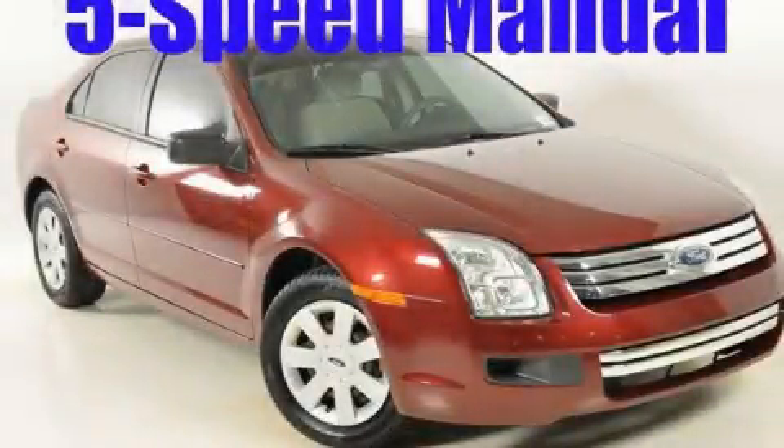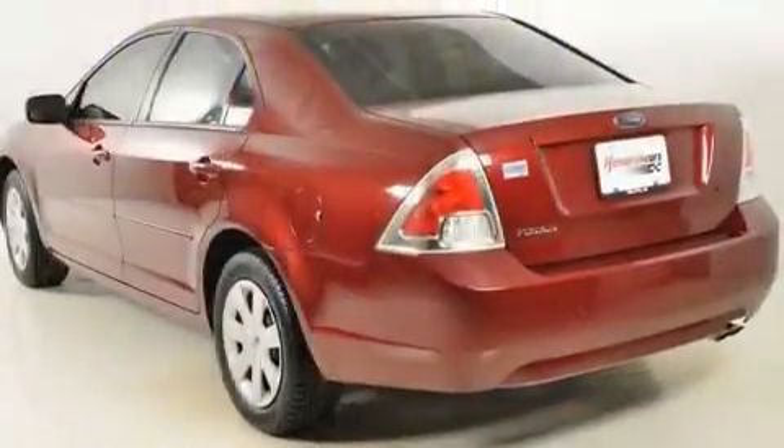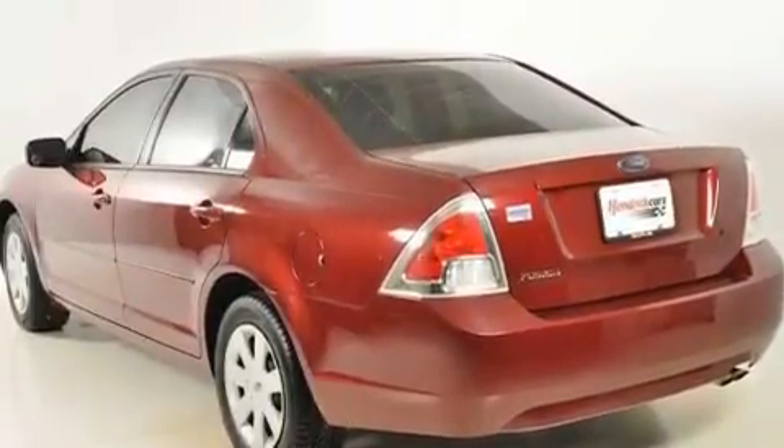This is a 2007 Ford Fusion. It has a 2.3-liter 4-cylinder engine and a 5-speed automatic transmission.